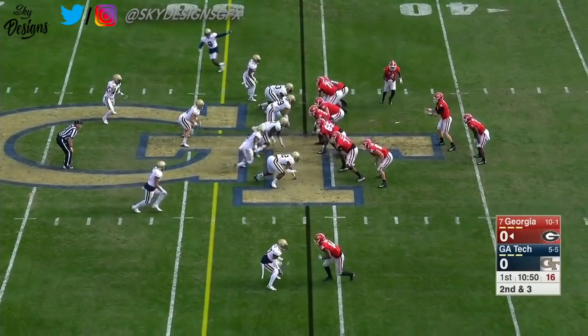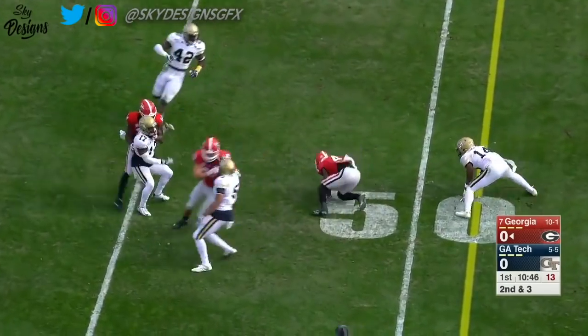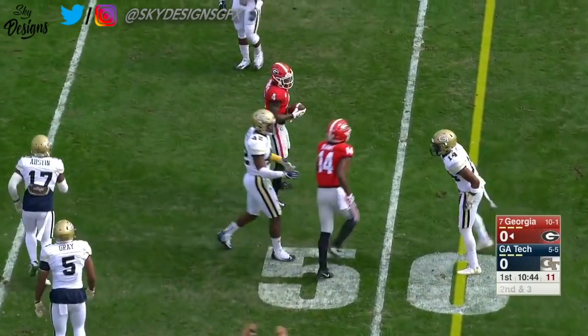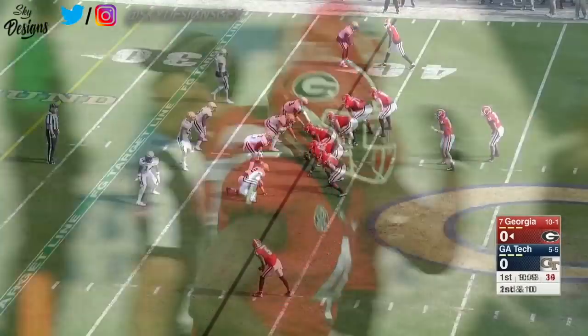With 1,000 yards in the same season, Michelle has a chance to get that. And on an end-around, it's Hardman getting the first down. You see Mecole Hardman again into Georgia Tech territory to the fourth.